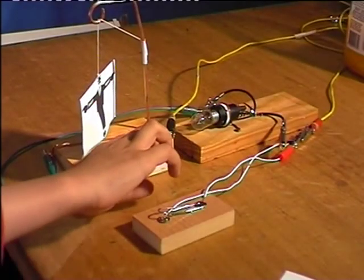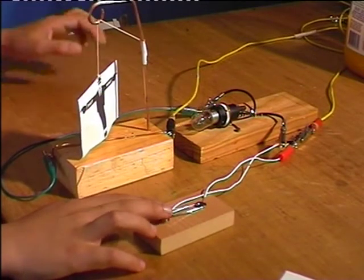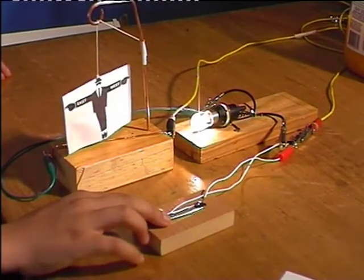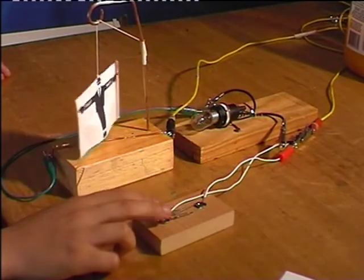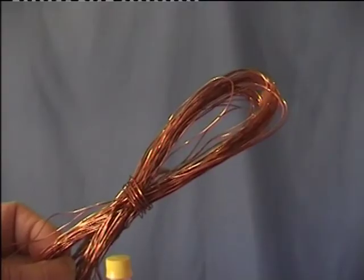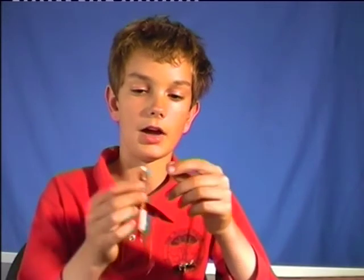I'll show you with this east-west compass here. There is only one single copper wire. You can tell when the power is on because this light will come on. Watch what happens when I push the switch. Now imagine that you have hundreds of turns of wire — you have a much stronger force. This insulated wire has lacquer insulation around the outside. If you wind it around a nail like this, you have an electromagnet.